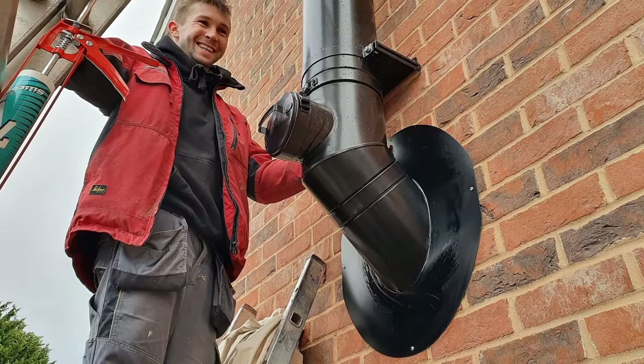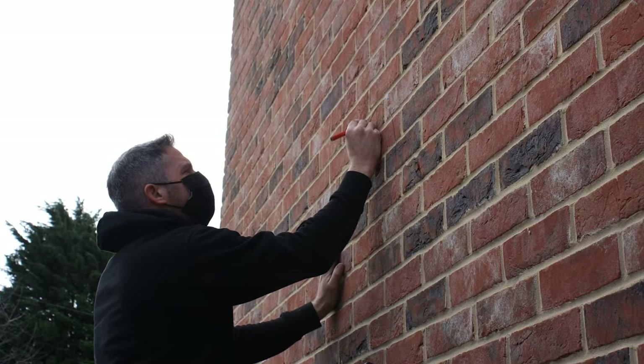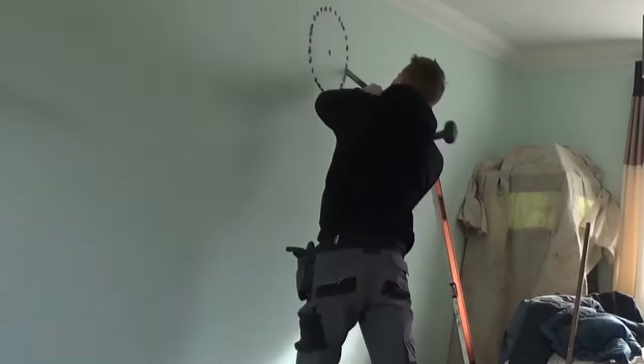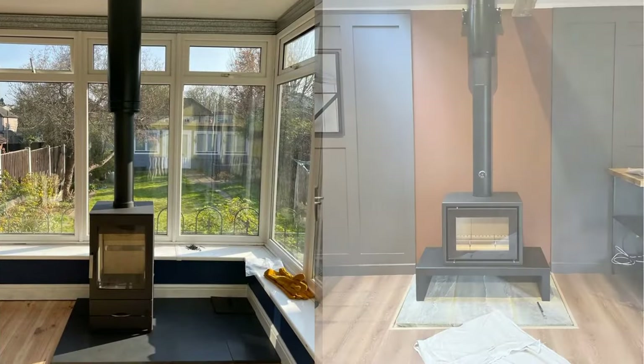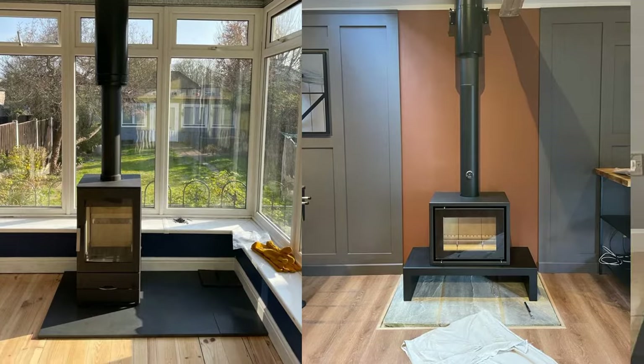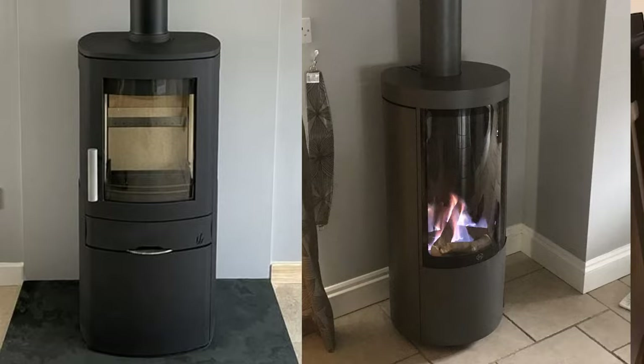Many new homes nowadays don't have a chimney or a flue to connect a fire to, but this isn't a problem for us as we can install a new flue for your gas or solid fuel fire. You can set these up so you have your stove and the flue going up and out either through the adjoining wall or through the ceiling and the roof on a single storey building, with your stove on a hearth.